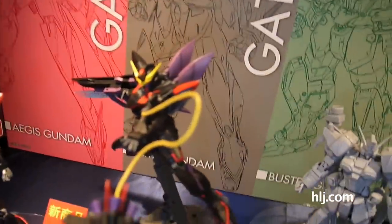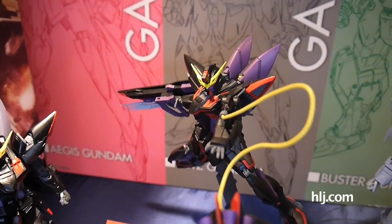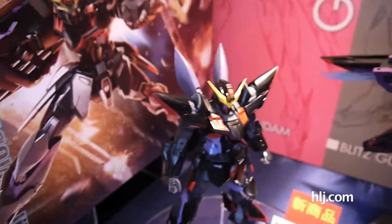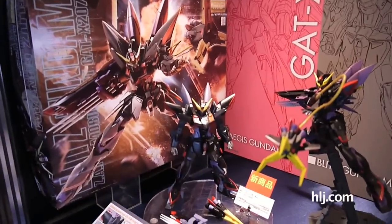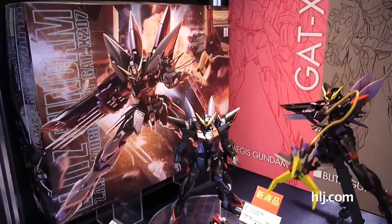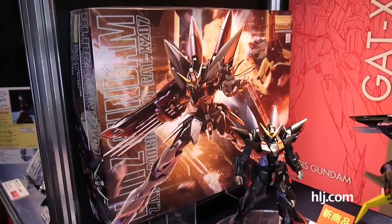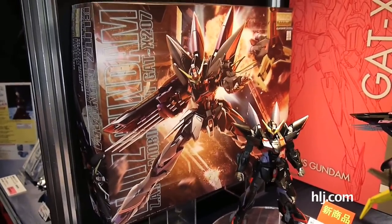For the next Master Grade Seed kit due in June — here's the Blitz. A lot of people are really waiting on this one; there was a lot of excitement when it was first announced. Now that I actually see what they're giving you — the weapons, the shield, and that flying claw — I think it's going to be awesome. They've even shown us the box art, and it looks fantastic. It looks like the Blitz is going to be one of those kits that needs to be picked up if you're a Seed fan.